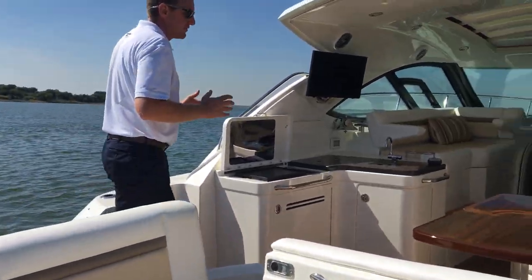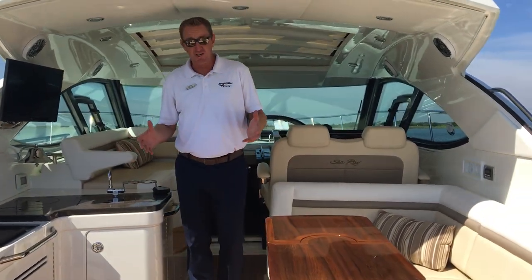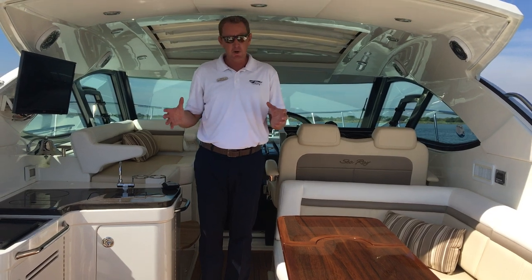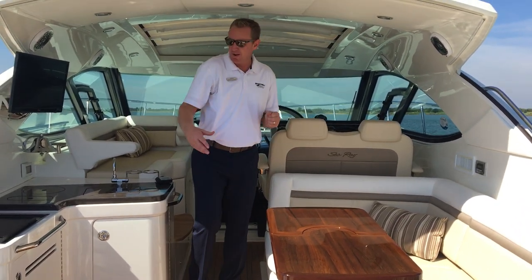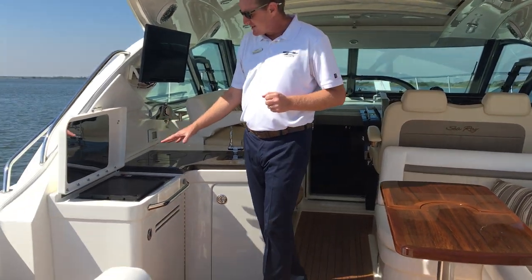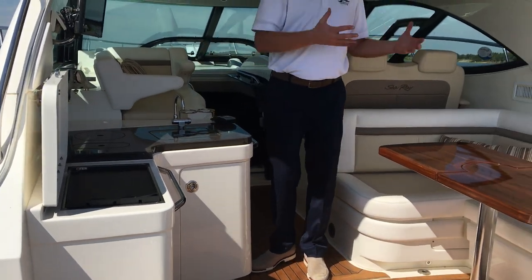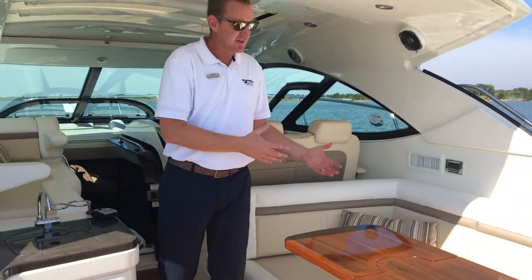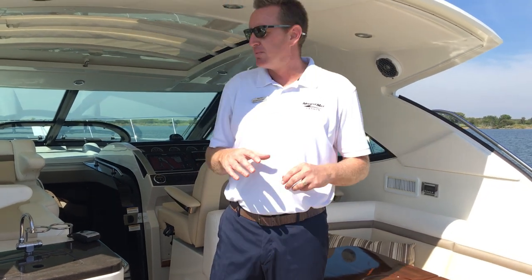As we get into the cockpit, one of the first things you're going to notice is this entertainment area — it's laid out just for that. There's nice U-shaped seating for multiple people, and check out this grill area: it's got the Kenyan grill, the refrigerator underneath. This wet bar area is made to entertain and serve very easily, whether you're serving here or off the back of the boat to friends in the water or on the swim platform.